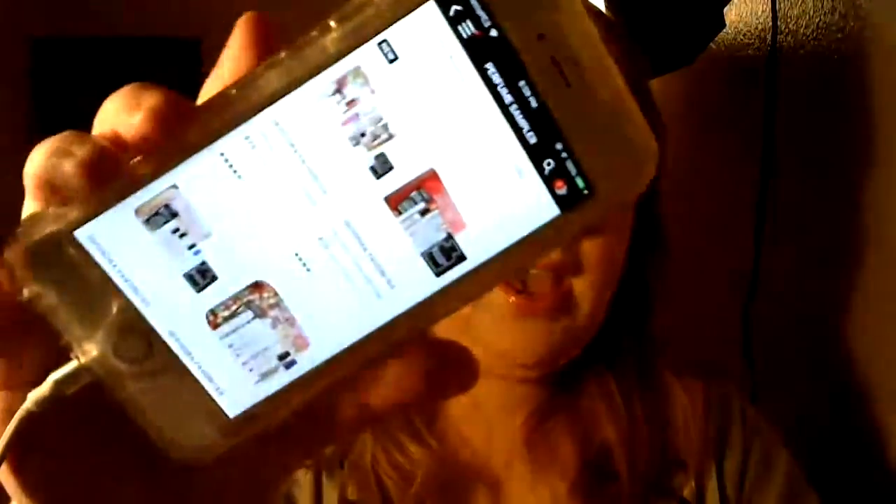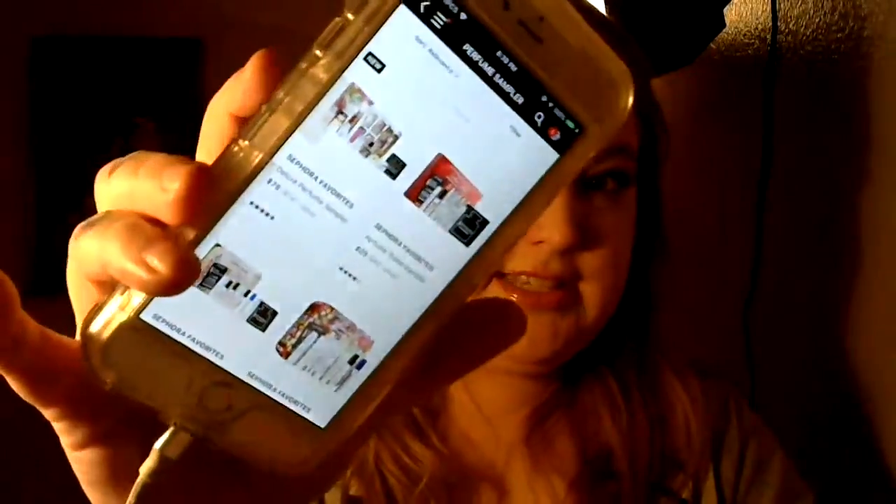It is another Sephora Favorites Perfume Sampler video. This is for a travel sampler. If you go on Sephora's website right now, there's only five Sephora Favorites sample sets left. One is the Deluxe Perfume Sampler, which is the one that comes with the Dabber Bottles — it comes with ten Dabber Bottles or travel sizes.